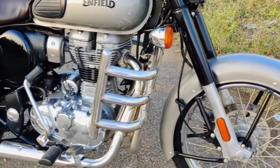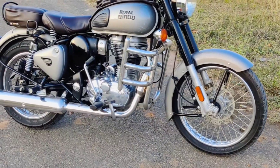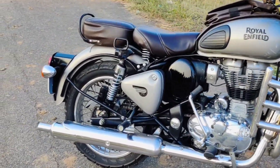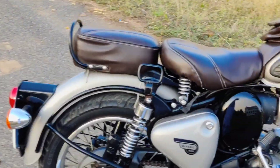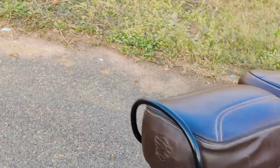Royal Enfield Classic 350 — let's see this one sale poster. This model is a 2021 model, BSX variant, in Gunmetal Gray.